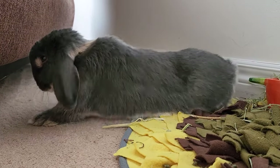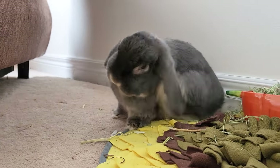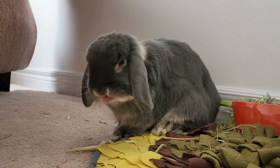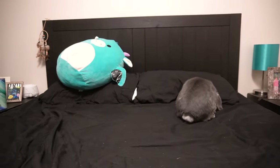Another thing that was off about her normal behavior was that she wasn't eating as much. She wasn't as excited to eat and would take longer to finish her pellets. It seemed like eating would make her tired, and she would lay next to her snuffle mat and then scratch her ears. This could be because chewing the hard pellets was hurting her ears.